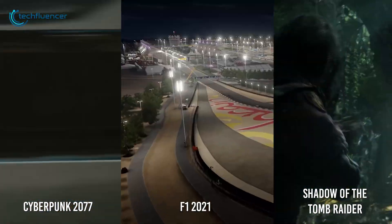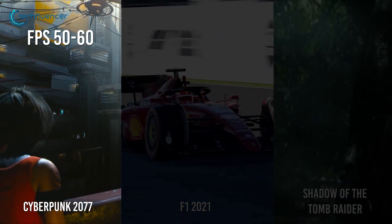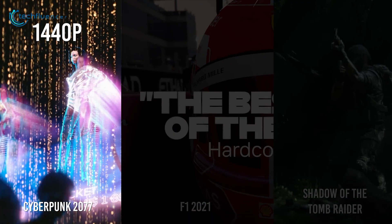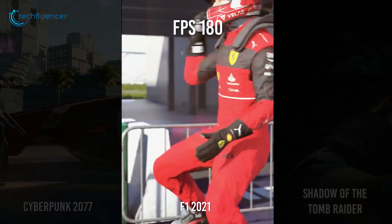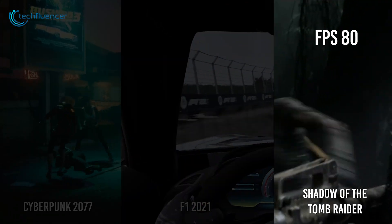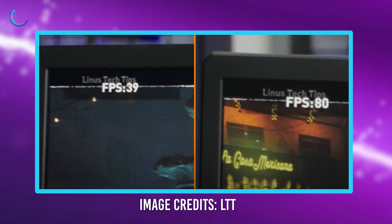According to Linus' estimation, the A770 was extracting about 50-60 frames per second in Cyberpunk 2077 at 1440p resolution on the high preset. Other games estimated are F1 2021 with about 180fps and Shadow of the Tomb Raider with 80fps in DirectX 12. On DirectX 11, however, the performance drops by half.